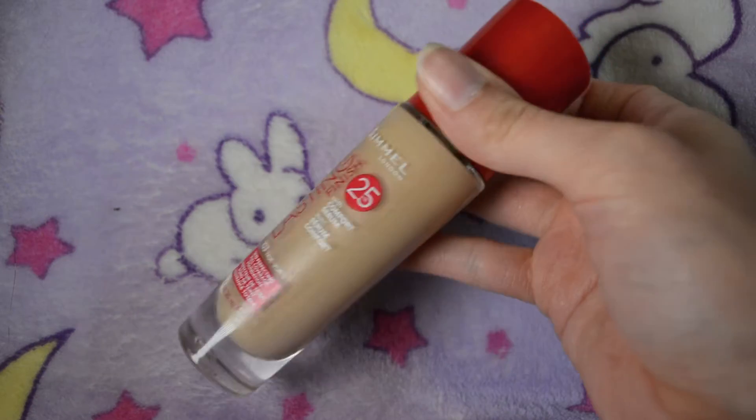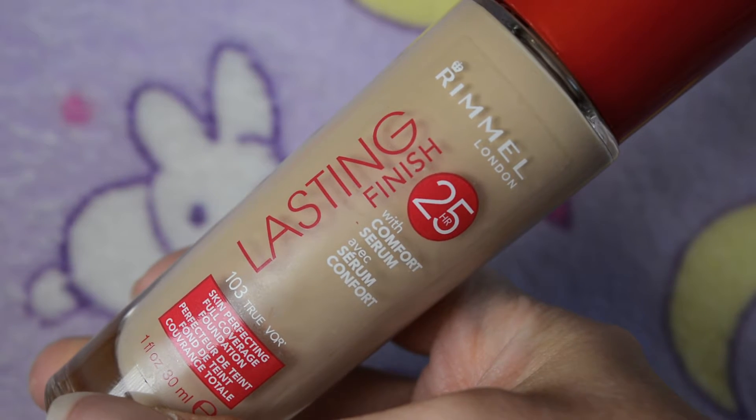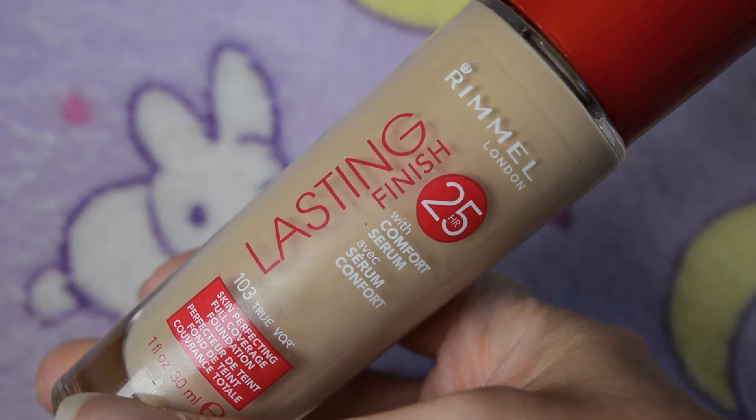Hi! So in this week's review video, we're going to be taking a look at the Rimmel Lasting Finish 25 Hour Foundation. It says it's with Comfort Serum, and it's the Skin Perfecting Full Coverage Foundation. I am in the shade 103 True Ivory.